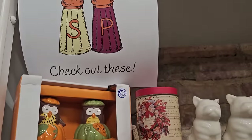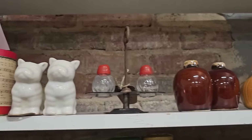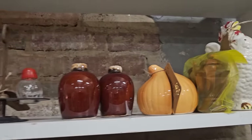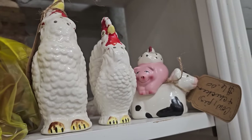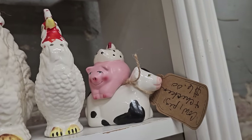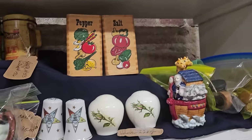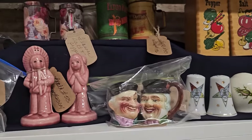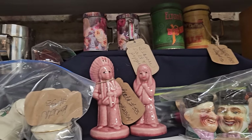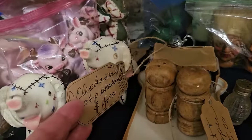Do you love salt and pepper shakers? Check these out. They had tons and tons of these old vintage salt and pepper shakers. Y'all will have to let me know below if you see any here that you had. The cow, the pig, and the chicken, $6. And I thought these elephants were adorable. You got the set for $14.